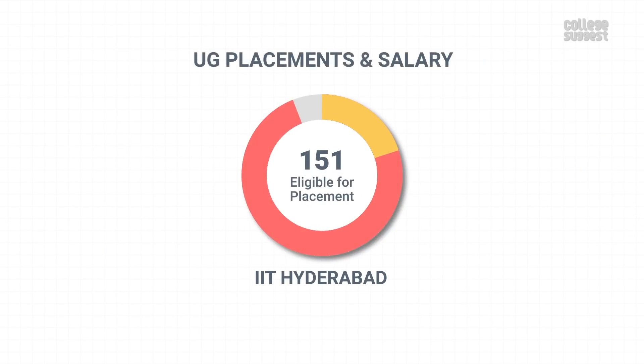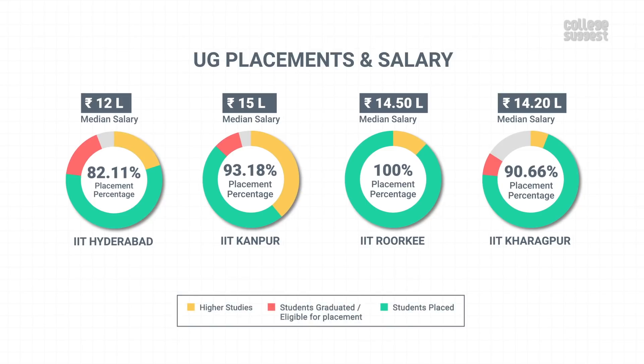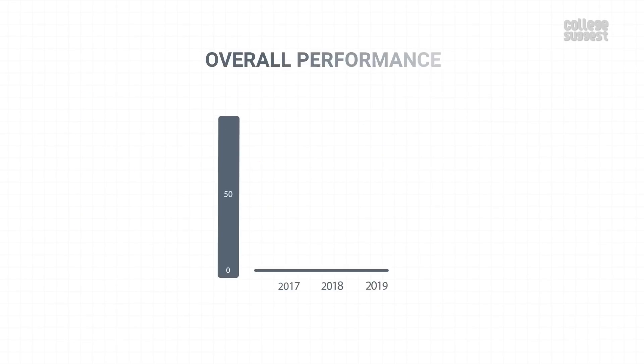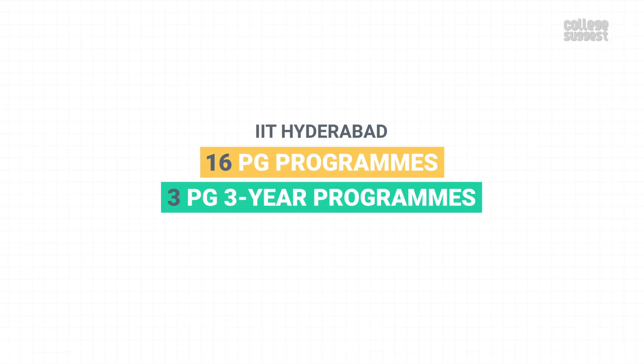Among the 151 students eligible for placements, 124 students got placed in various companies, achieving a placement percentage of 82.11%. These placed students were given a salary package of 12 lakhs per annum. The placements of IIT Hyderabad are lagging behind, while the salary packages are also lower than other similar institutes. Over the years, IIT Hyderabad's performance in graduations has been consistent, while placements have slightly dropped. IIT Hyderabad also offers 16 PG and 3 MSc programs.